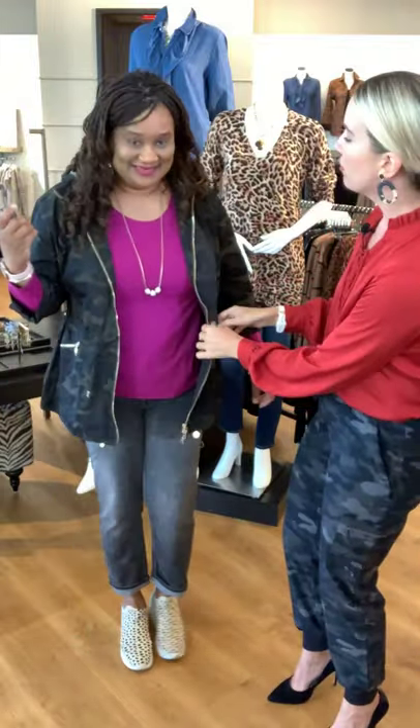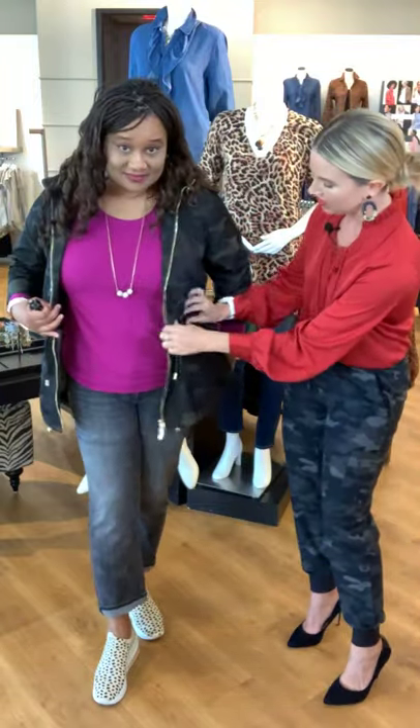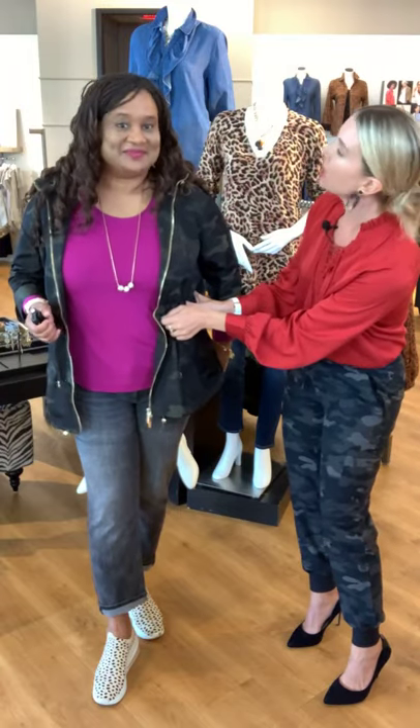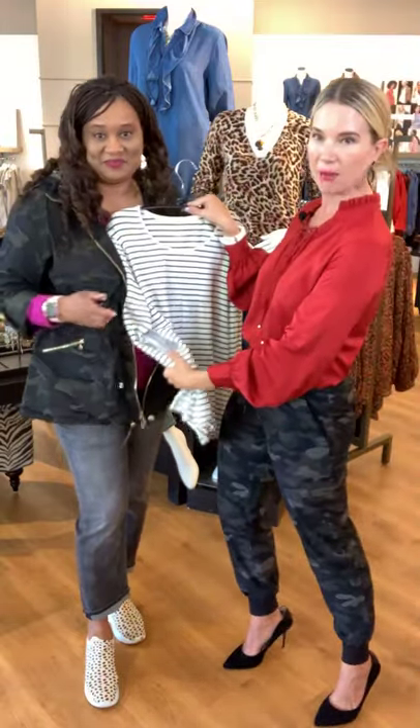It cinches at the waist — there are these beautiful hidden ties so you can really give the jacket some nice shape. It's also very lightweight, so you can wear it as what I call a 'shacket' — half shirt, half jacket. You could zip it up, put on a pair of black leggings with sneakers and you're good to go. This camo is very delicate and muted, so you can also play with a little print mixing — like doing a stripe with camo.